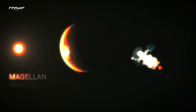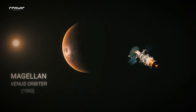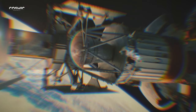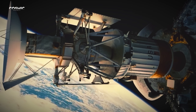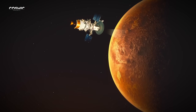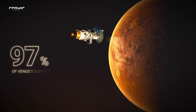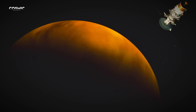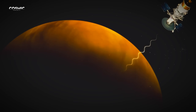The Venera photos were a milestone, but they showed only a tiny fragment of the planet. It was NASA's Magellan probe in 1990 that finally unveiled Venus completely. Using synthetic aperture radar, it mapped nearly 98% of the surface, cutting through the toxic veil of clouds.